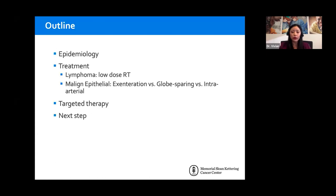For today, we're going to go over a little bit about the epidemiology and the basic backgrounds. We're going to focus mostly on malignant tumors of the lacrimal gland, and then we'll go over treatment for lymphoma as well as epithelial tumor, the controversy over exenteration, globe sparing, as well as intraarterial. We'll end with what may be coming up on the horizon, including gene mutation and targeted therapy for future treatment of lacrimal gland tumors.